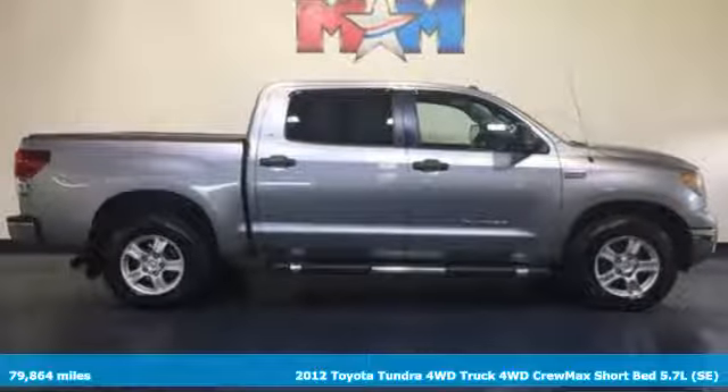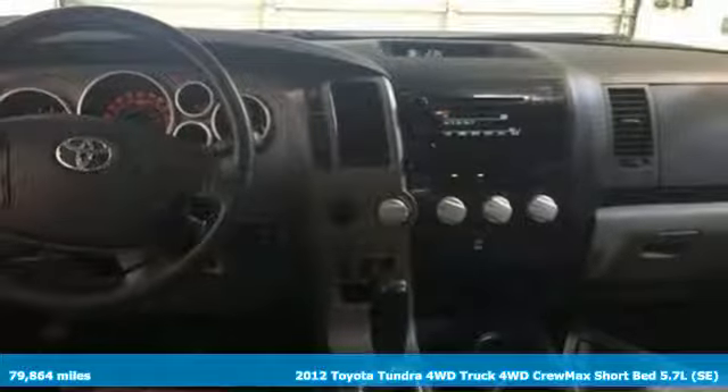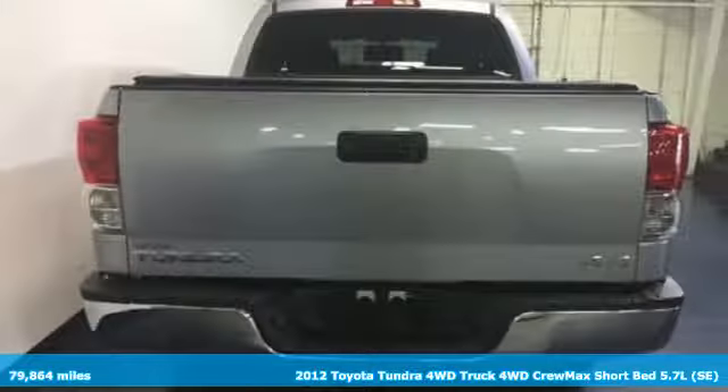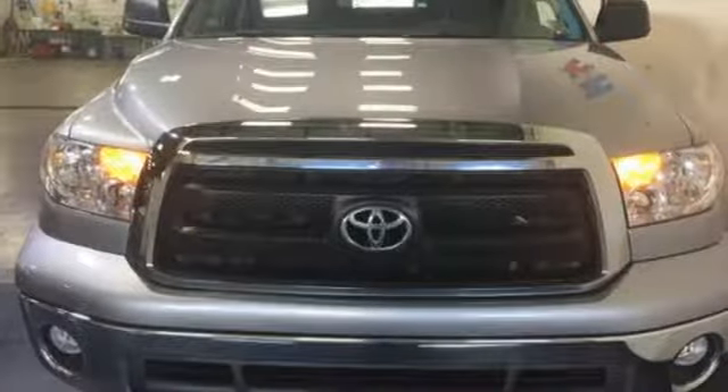It's a 2012 Toyota Tundra. This full-size pickup offers protection with its rollover sensors, anti-lock brakes, and an anti-skid system. Heavy duties will be efficiently accommodated with its power and handling. Other accommodations include a tilt and telescoping steering wheel and heated mirrors.